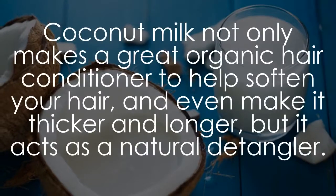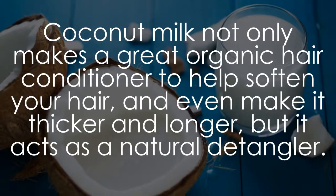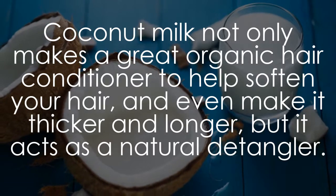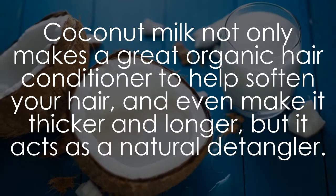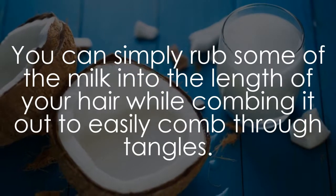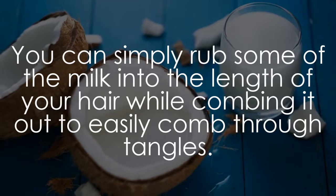Coconut milk not only makes a great organic hair conditioner to help soften your hair and even make it thicker and longer, but it acts as a natural detangler. You can simply rub some of the milk into the length of your hair while combing it out to easily comb through tangles.